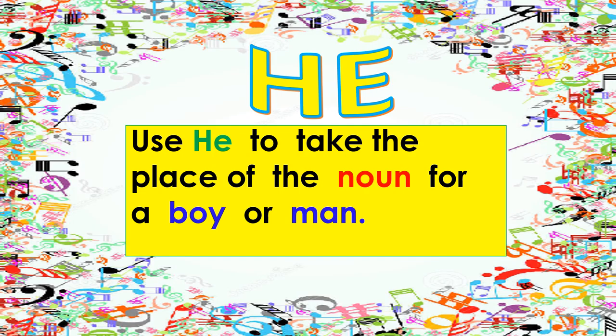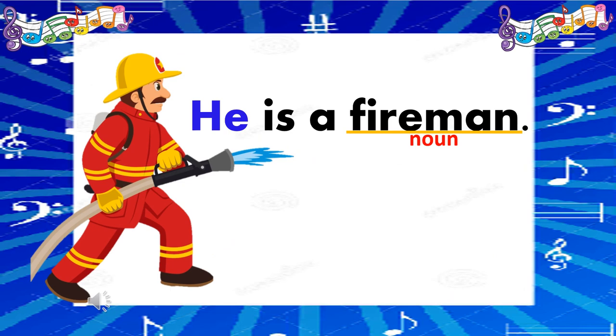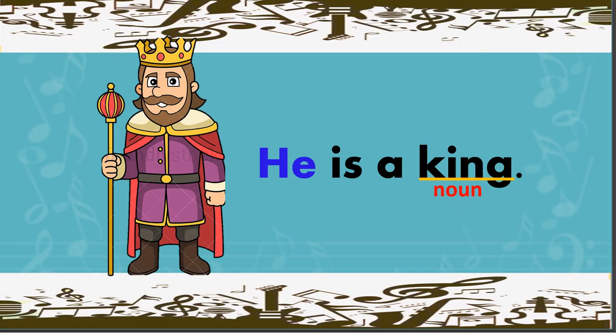He. Use he to take the place of the noun for a boy or man. For example, he is a doctor. He is a fireman. He is a priest. He is a lad. He is a king.